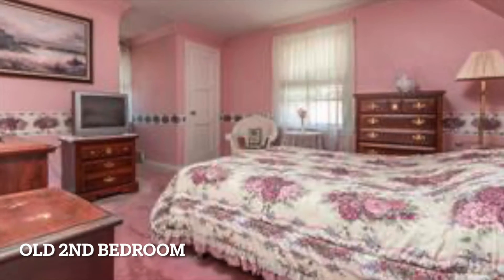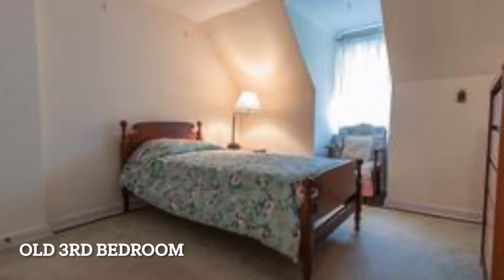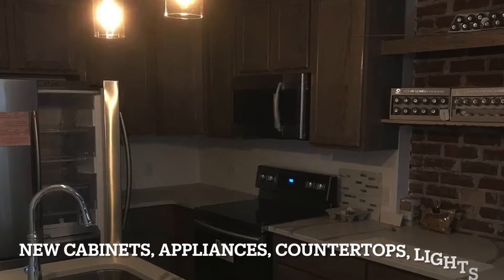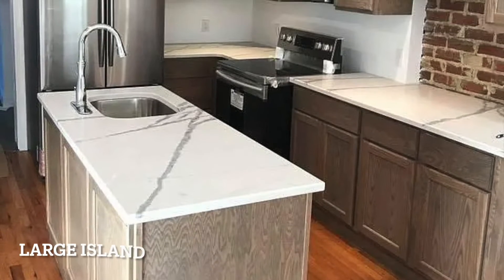We bought this home for $110,000 and between our buying, closing, and holding costs, we had about $15,000 in expenses. We also put about $60,000 into the renovation, getting us into the property all in at $185,000.